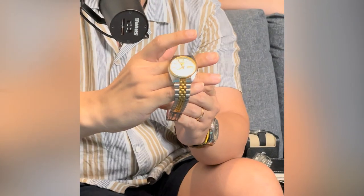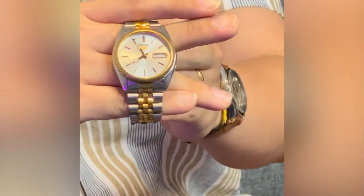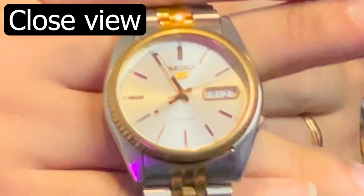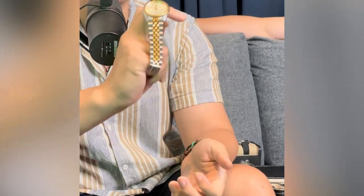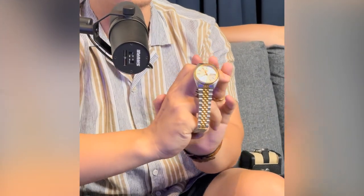We have a couple more watches to go through. This next one we actually spoke about in our movie watches episode. This is a Seiko 5 two-tone — and in Hong Kong movies, this is the watch. If you wanted a passage from China to Hong Kong in those movies, you could trade this watch. We call it the 'runaway watch' because it references the Rolex two-tone Jubilee. In one movie they actually called it a Rolex — and Rolex was apparently not happy about it.